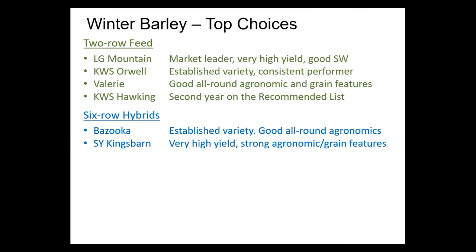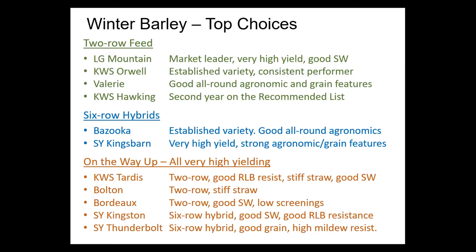To wrap up the list, representing our top choices — for newer varieties to look out for: KWS Tardis, Bolton and Bordeaux. These are all taking yield forward, all higher yielding than the established Orwell and Hawking, very close to LG Mountain in yield, with some improvement in disease resistance, good specific weight and stiff straw. The two new six-row hybrids Kingston and Thunderbolt also look quite exciting in terms of yield, generally good grain quality and good disease resistance. Plenty of choice — do take advantage of this when making your selections for this autumn.